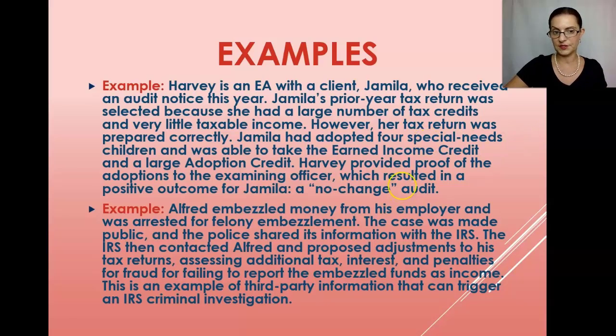Example two: Alfred embezzled money from his employer and was arrested for felony embezzlement. The case was made public and police shared information with the IRS, which then contacted Alfred and proposed adjustments to his tax returns, assessing additional tax, interest, and penalties for fraud for failing to report the embezzled funds as income. Income from criminal activity is still taxable. This is an example of third-party information sharing between law enforcement and the IRS that can trigger a criminal investigation.